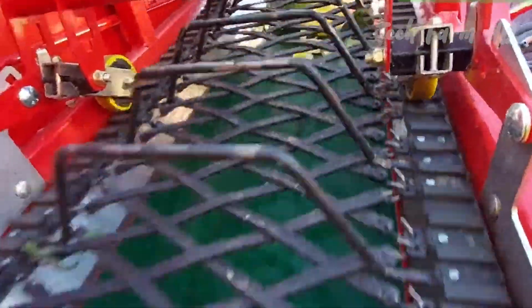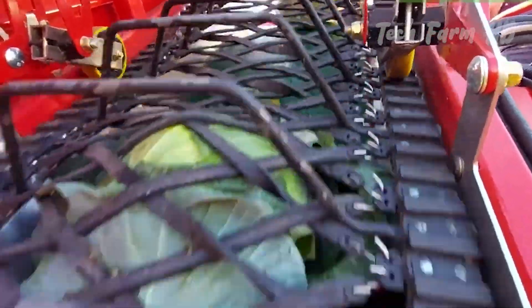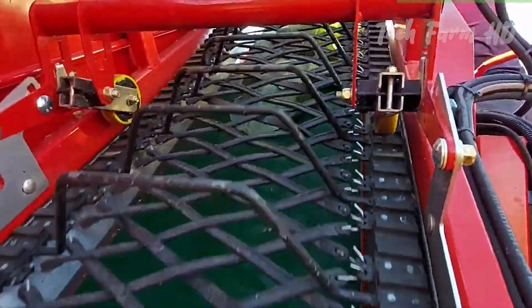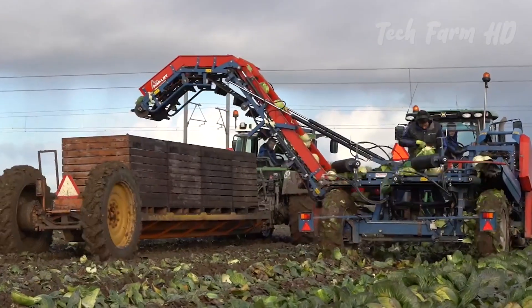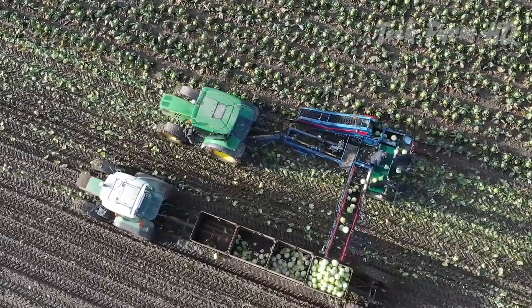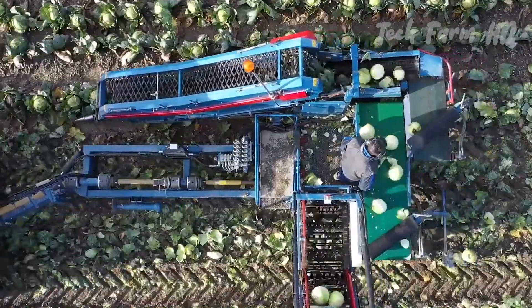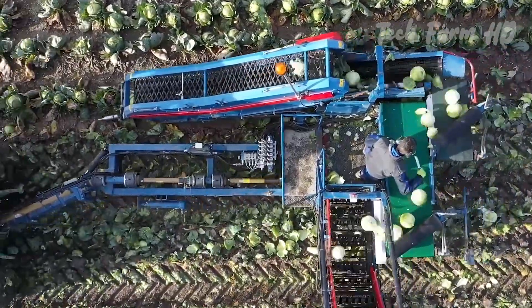Cabbages move along a conveyor belt while workers assess and take out the damaged ones. These trimmed cabbages are stored in bins. This strategy allows dozens of acres to be harvested in a single day with a minimal amount of crop damage and worker exhaustion.